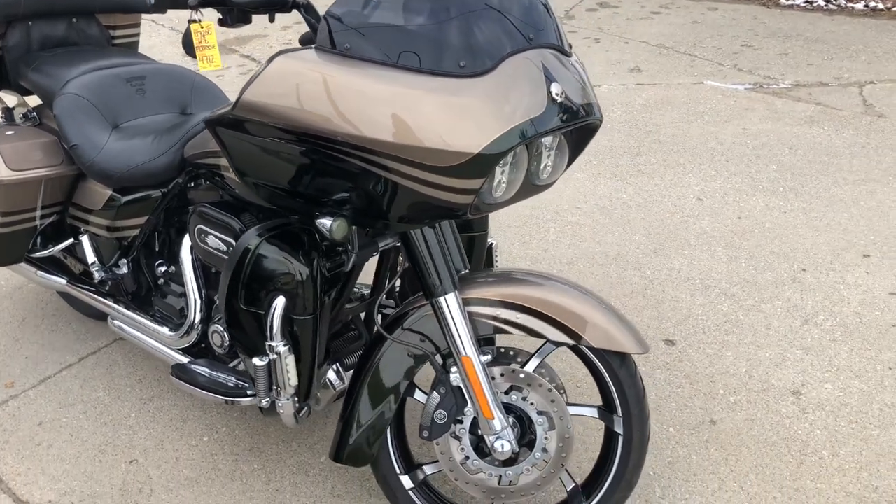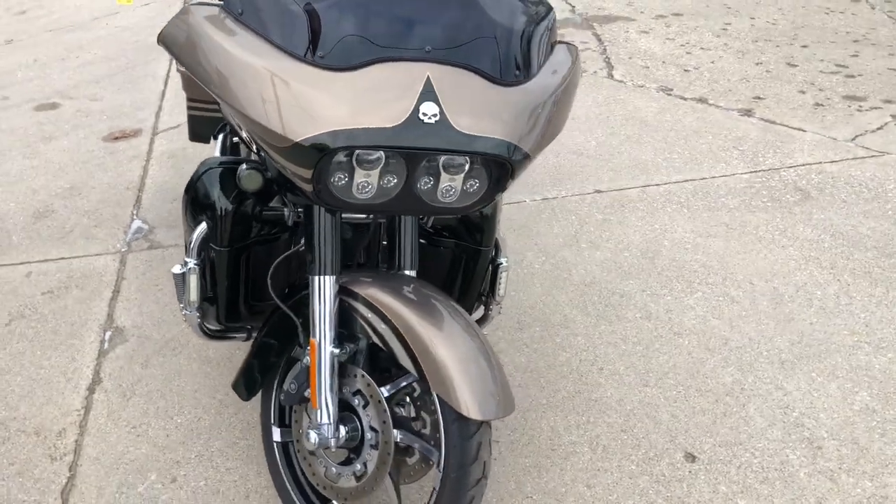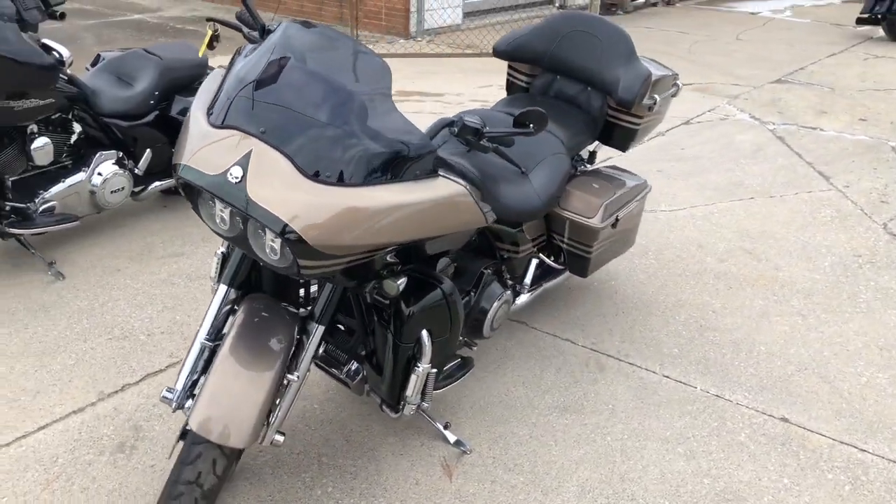Hey guys, ApprovalPowerSports.com here doing some videos on some stuff that just came off the truck. This one's a 2013 Screaming Eagle CVO Road Glide for sale.